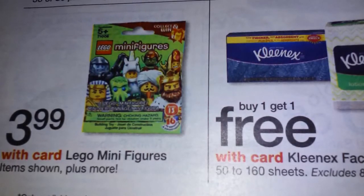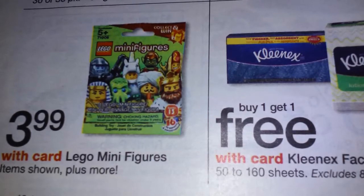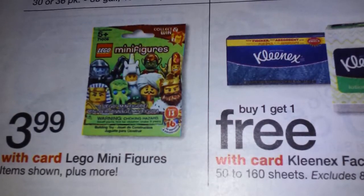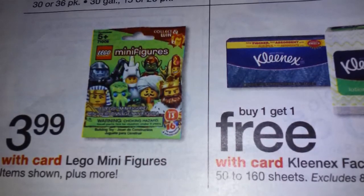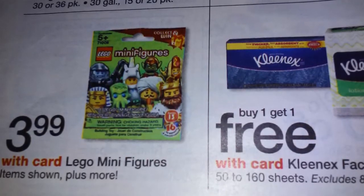We actually got some Lego minifigures for $3.99, meaning I don't have to drive all the way to Target — even though I still have to drive to Target and Walmart to get Series 15. They still have the old ones, and you're going to see that right now.